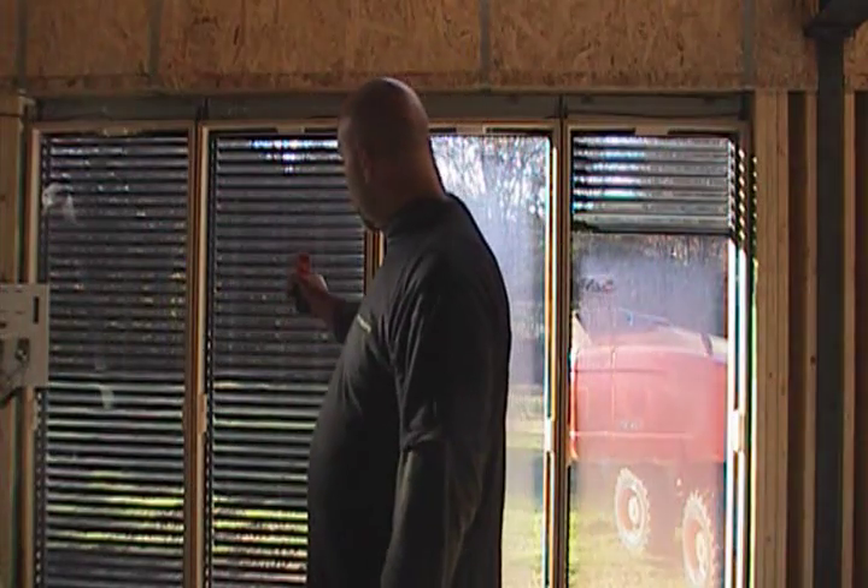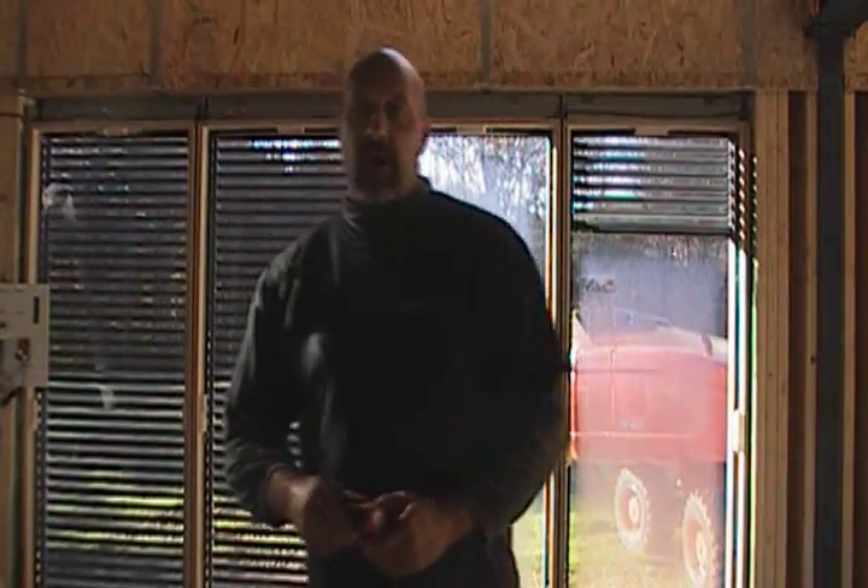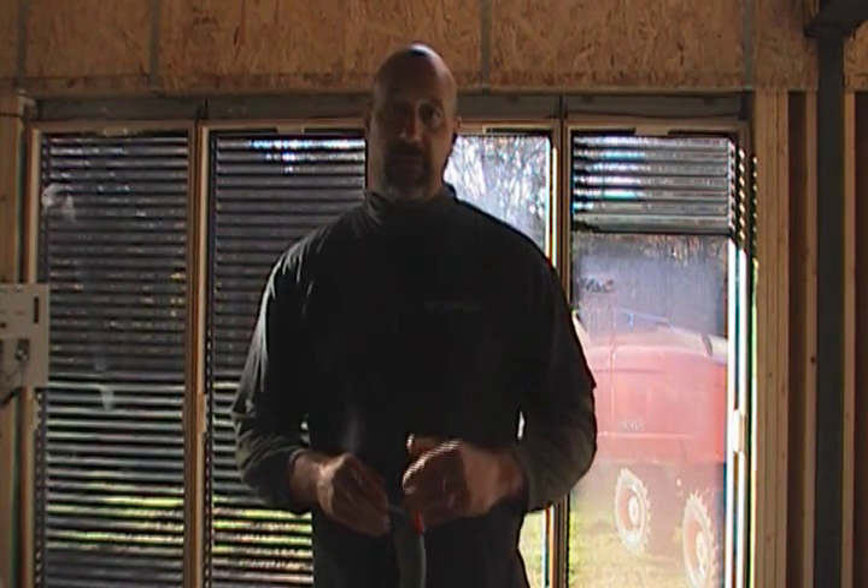This window right here this morning is 56.8 degrees. I'll check back in a couple hours and show you what that window has heated up to, and we'll continue to do that through the day to show you how much these windows heat up.